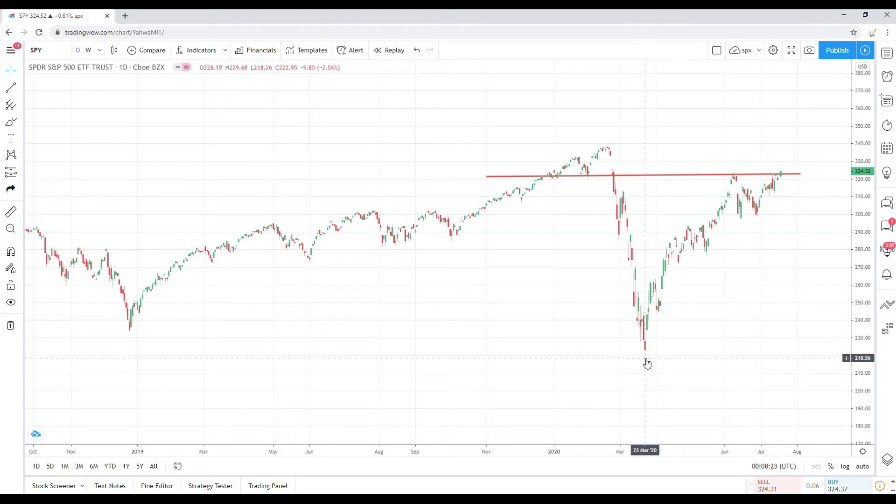I know there are a lot of folks still on the sideline — I did not catch the bottom either. But when it looked like the market wasn't going to retest the lows, I jumped in and I'm riding this bandwagon. Disclaimer: I am long the S&P 500. From the bottom around 218.26 to where we are now around 324, in roughly four months the SPY is up north of 50% — about 48.59% to be exact. The market has definitely rallied.